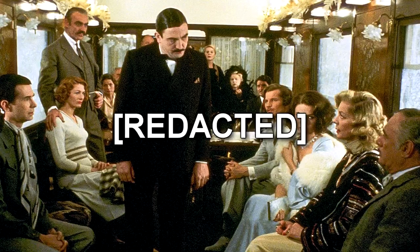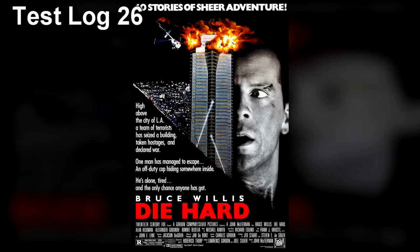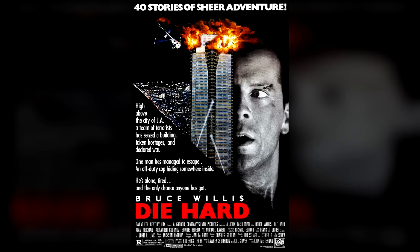Redacted. Test Log 26. Testing Material Number: 1989-TM0026. Testing Material Content: Die Hard, 1988, Director John McTiernan. Inversion Timestamp — First Disc: 41 minutes, 55 seconds.